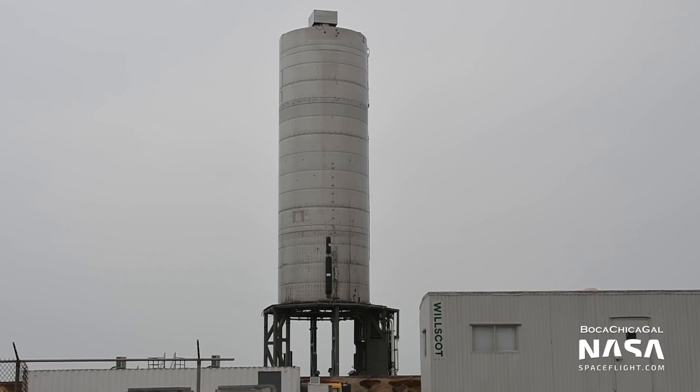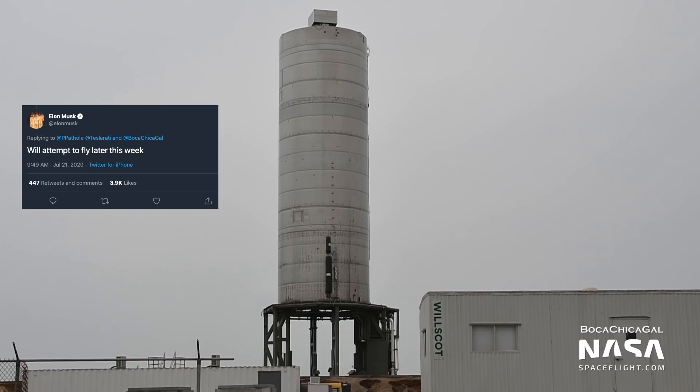While SpaceX was aiming for a static fire test using Raptor SN27 as early as Wednesday, two days of cancelled road closures pushed the schedule past Elon Musk's claim of a hop later in the week.